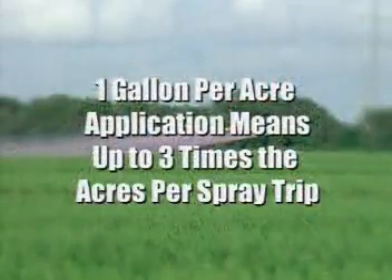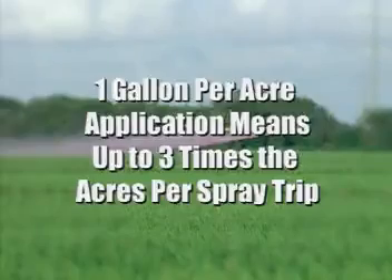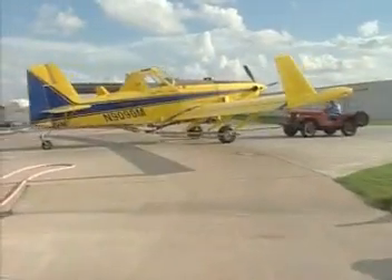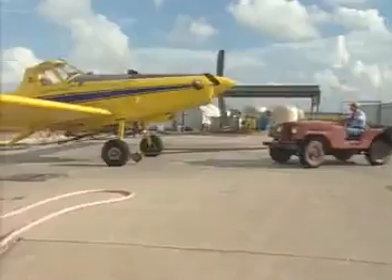Because the Spectrum system applies crop protection chemicals in solutions as low as one gallon per acre, applicators who use the electrostatic system can spray up to three times as many acres per trip compared to a high-volume spray system. And that means fewer refills, less time at the loading pad, and significantly less consumption of aviation fuel.